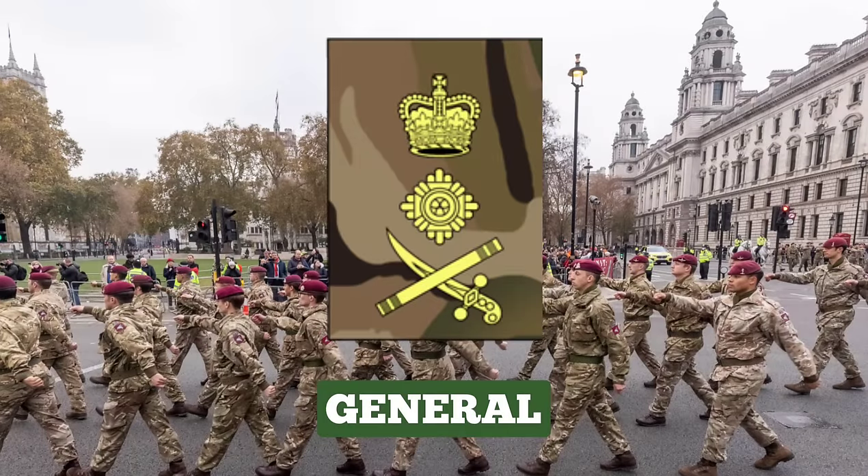General. Generals hold the most senior staff positions, such as Chief of Defence Staff, Vice Chief of Defence Staff, Chief of the General Staff, Deputy Supreme Allied Commander Europe, and Commander in Chief Land Forces. A General's insignia consists of a crossed Sabre and Baton, along with a PIP and a crown.